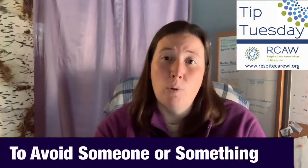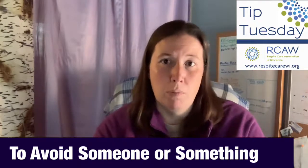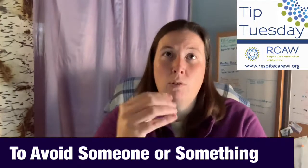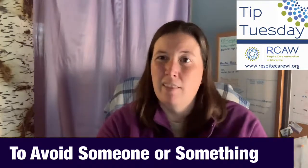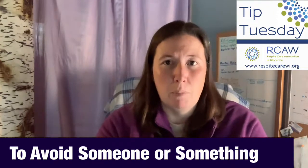The second function of behavior is to avoid something or someone. This might be someone who throws something because they don't like it, or who really struggles going into someplace and sits down outside the door because there's something in there that is not okay for them. That's how they're communicating that behavior.